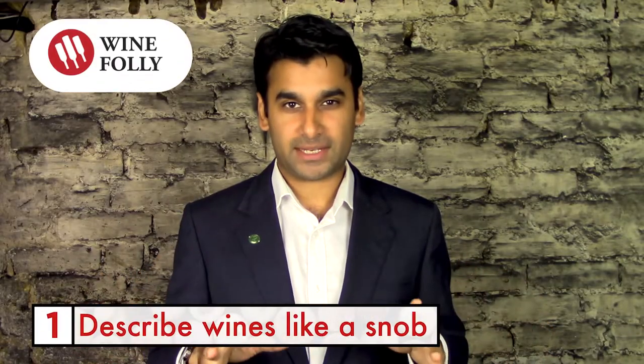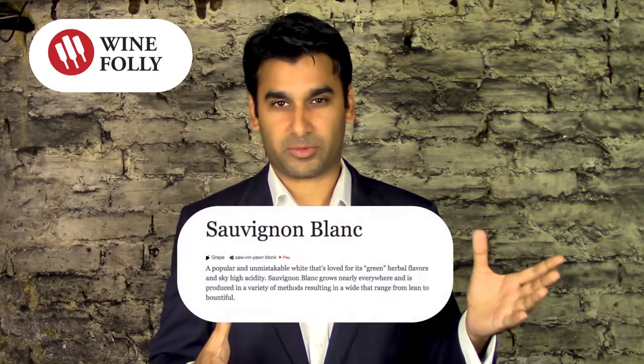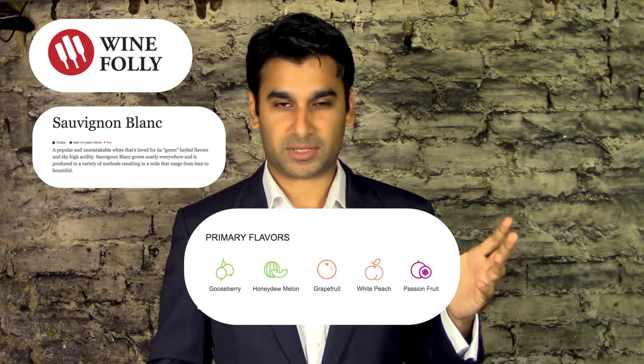Wine Folly has a great table of flavour profiles to choose from. So if the grape is Sauvignon Blanc, they'll give you a whole list of flavours associated with that grape. If you're trying to identify certain flavours from a wine, you can pick them out and say, 'Oh yeah, it does taste like gooseberries, it does taste like melons and lemons.' It's a great way of learning how to describe wine.